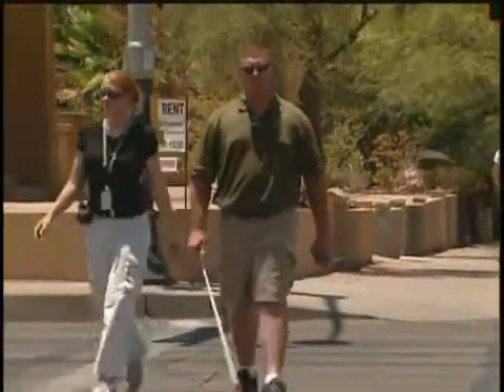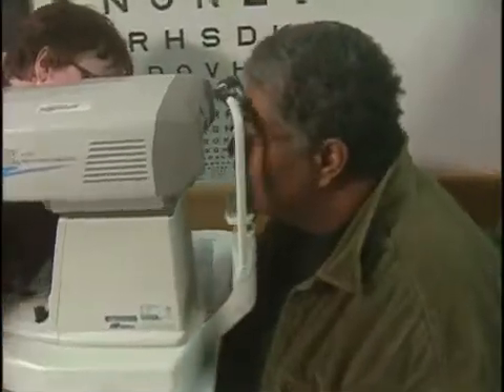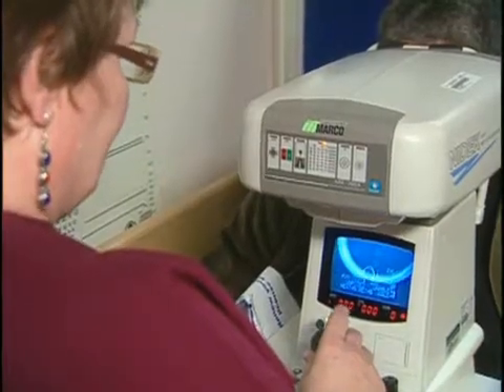VA researchers are also working to improve and design new assistive devices for the visually impaired and to develop more accurate and efficient methods of vision assessment. We go beyond the normal testing done in a clinic, like visual acuity or visual field testing. We try to test how everyday tasks such as searching around and trying to find an object in front of you are performed.